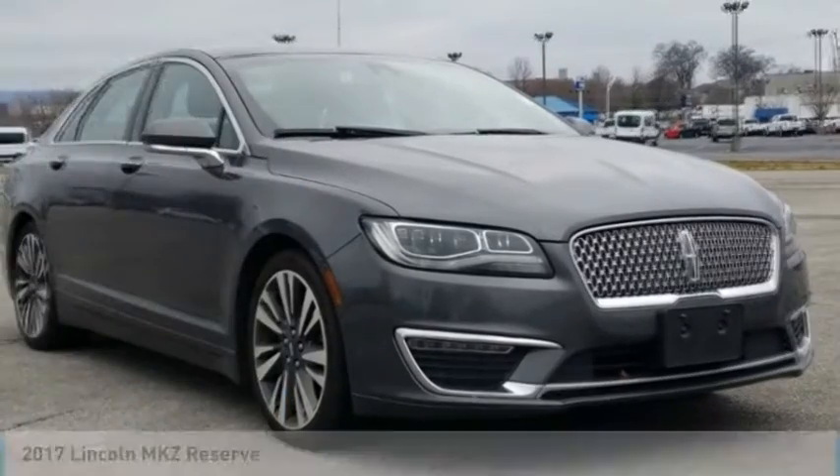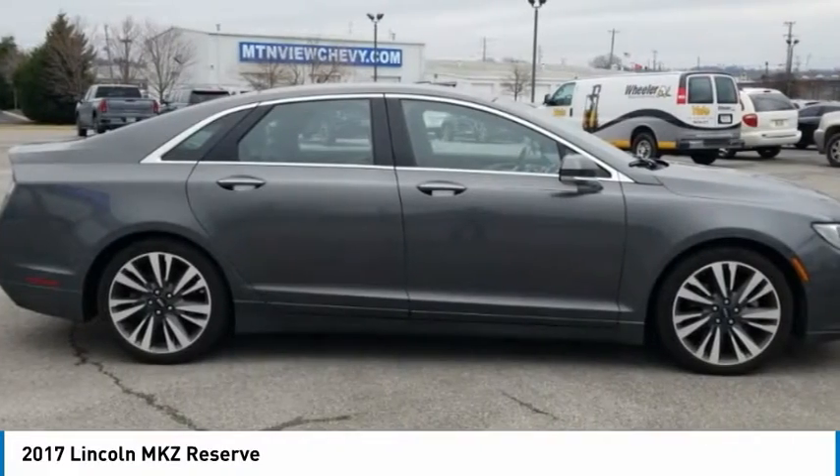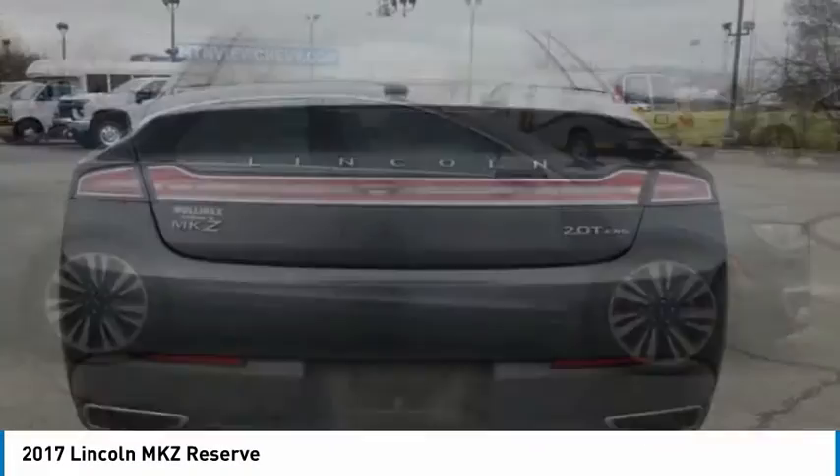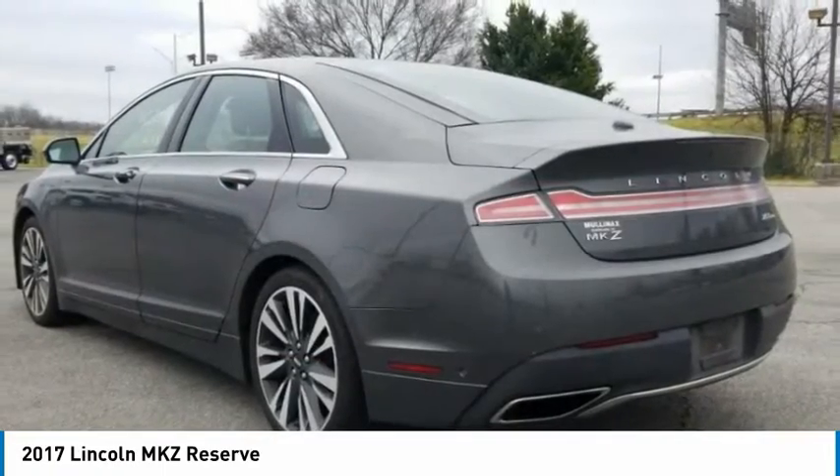Make a great choice today with the 2017 Lincoln MKZ, with sharp angles, sleek lines, and a sculpted body. The Lincoln MKZ has an impressive stance and a dynamic design.